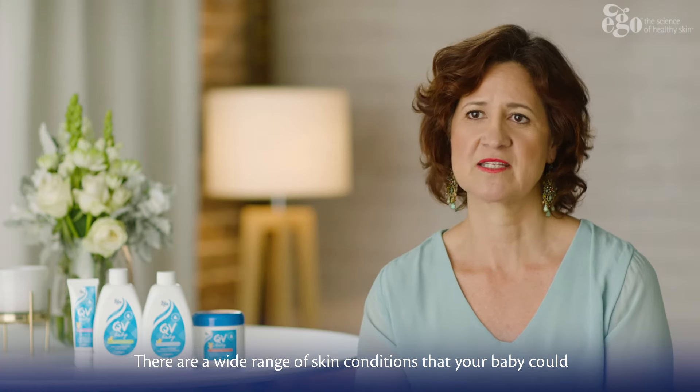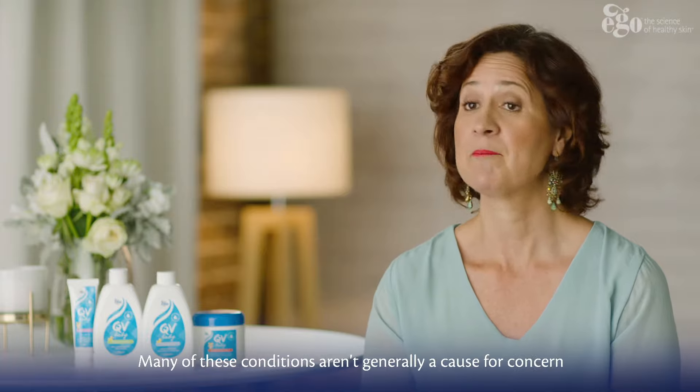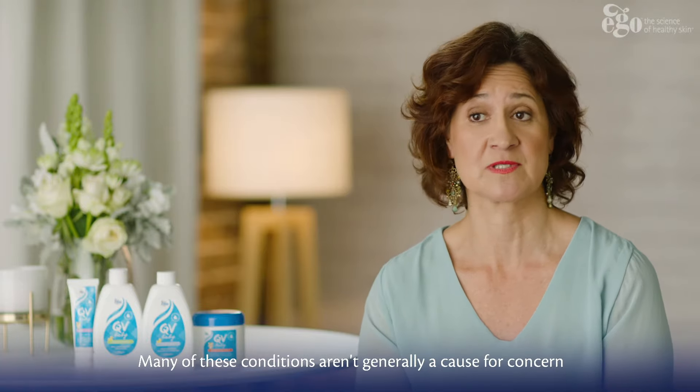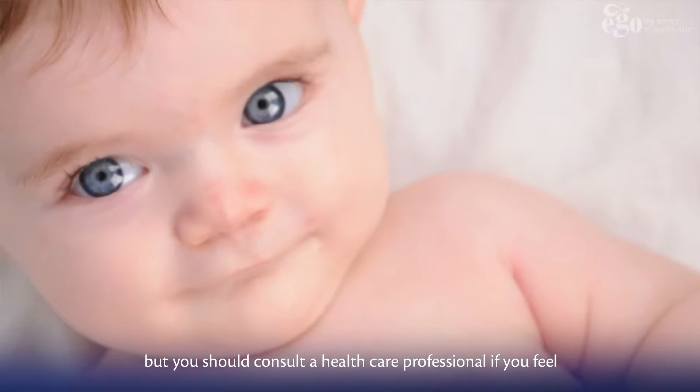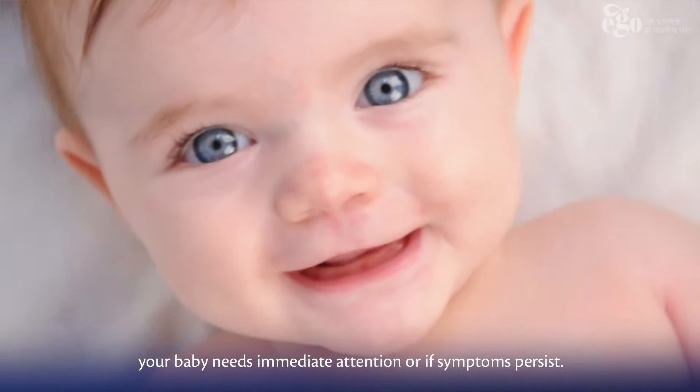There are a wide range of skin conditions that your baby could experience within the first few months. Many of these conditions aren't generally a cause for concern, but you should consult a healthcare professional if you feel your baby needs immediate attention, or if symptoms persist.